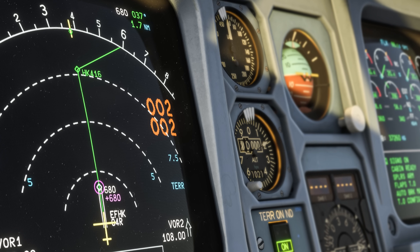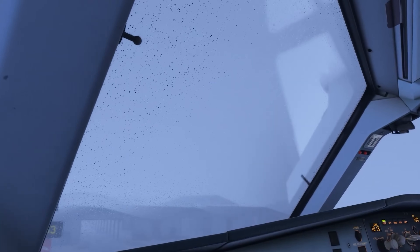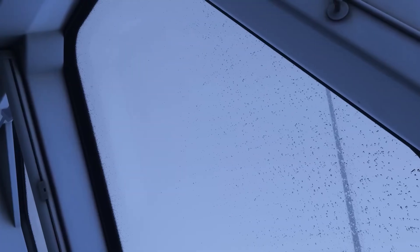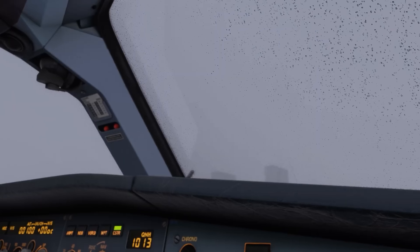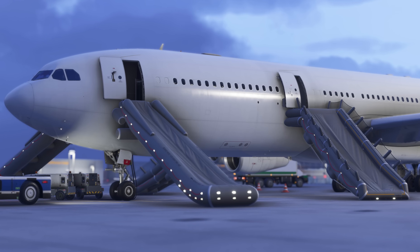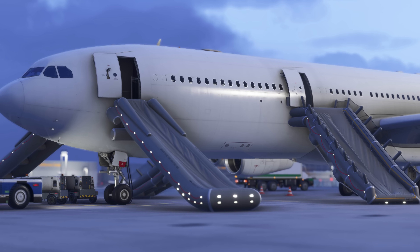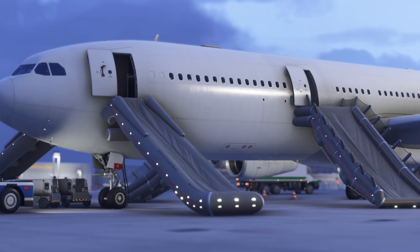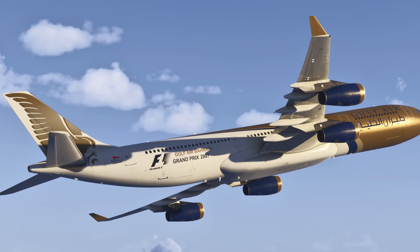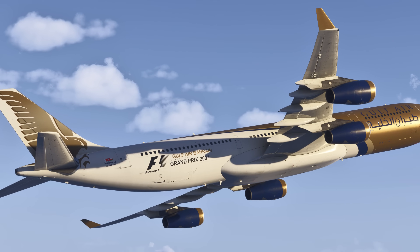Rain effects got an upgrade too — there are wipeable rain masks across the windscreens now to complement the full suite of vapor trails and atmospheric effects you're going to be getting with this aircraft. Slides also still deploy if you forget to disarm the doors. I've managed to deploy them a couple of times on the A350 — I don't want to talk about it. Just goes to show that InniBuilds is listening and polishing as they go.